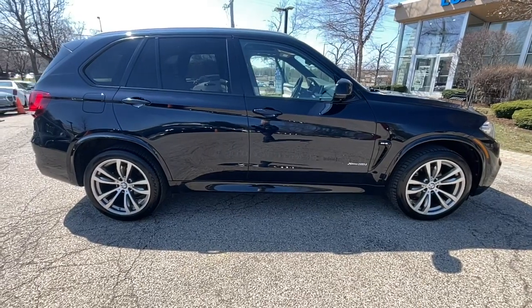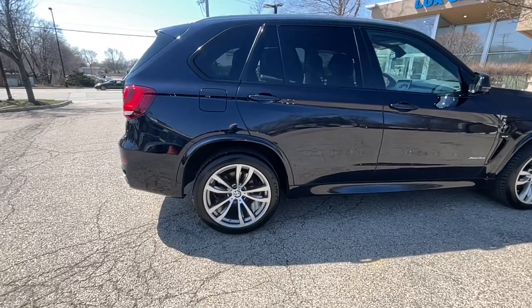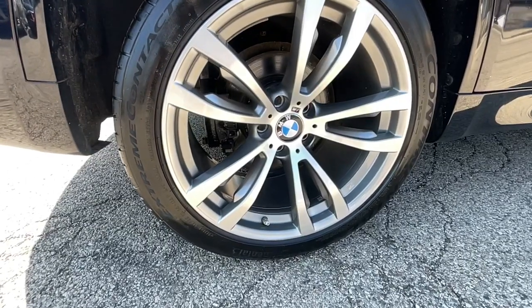Finished in carbon black metallic over ivory white leather interior. M Sport Package. Premium Package. Luxury Seating Package. Ivory White Interior Design Package.